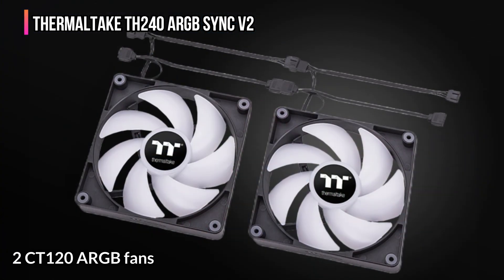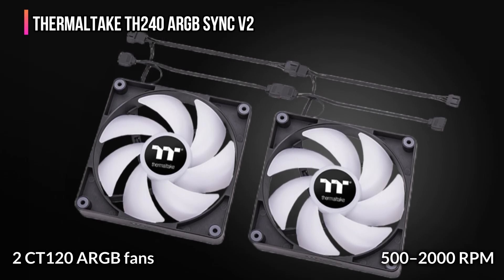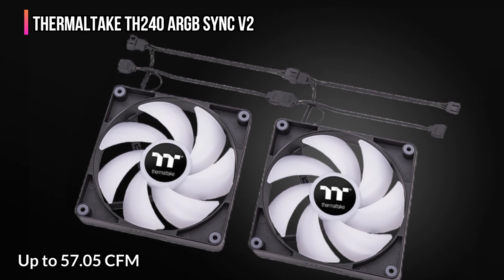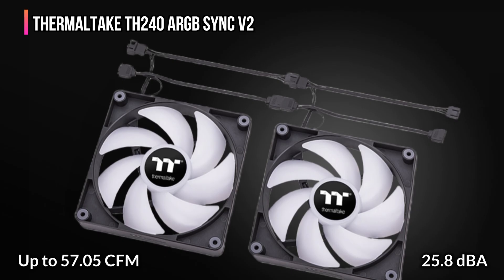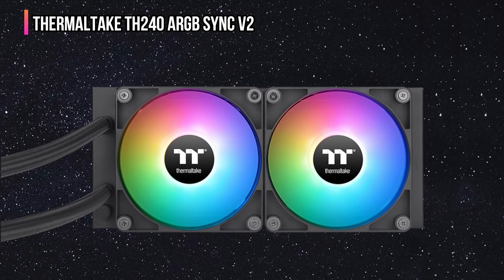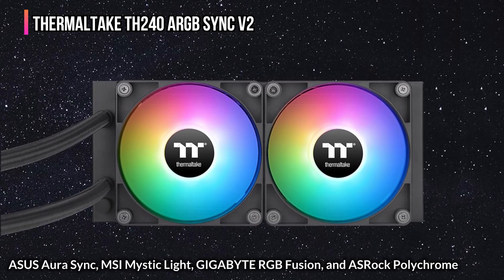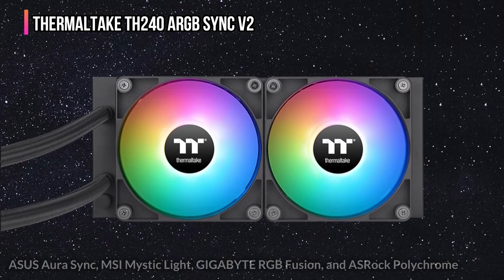It also comes with two CT120 ARGB fans spinning at 500 to 2000 RPM, offering excellent airflow up to 57.05 CFM while staying whisper quiet at just 25.8 dBA. You can easily sync the ARGB lighting with your motherboard software, including ASUS Aura Sync, MSI Mystic Light, Gigabyte RGB Fusion, and ASRock Polychrome, for perfectly coordinated lighting effects.